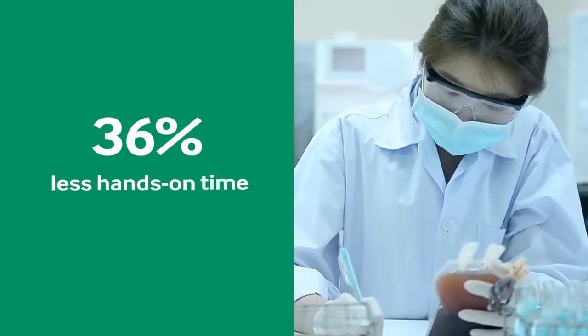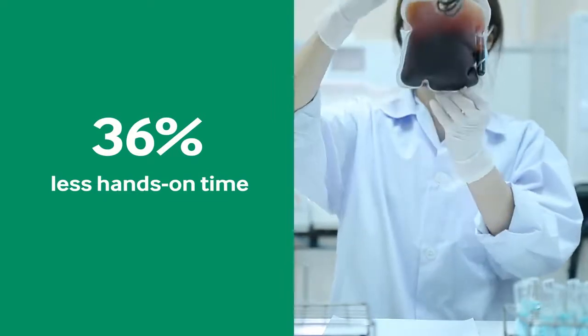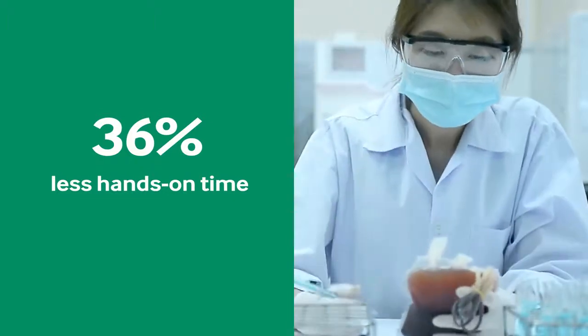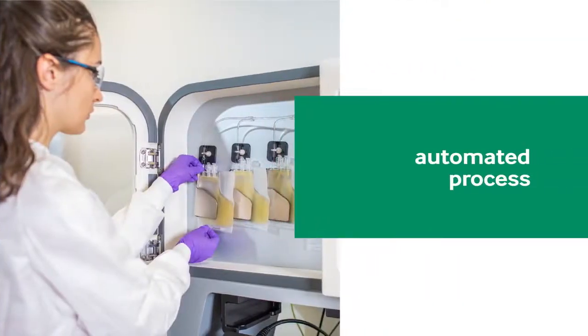In addition to these benefits, Finia requires 36% less hands-on time, fewer operators than a manual process, and minimizes open events, all of which considerably reduces the risk of contamination. Finia's intuitive controls require little training, and the automated process eliminates many common error-prone parts of this step.